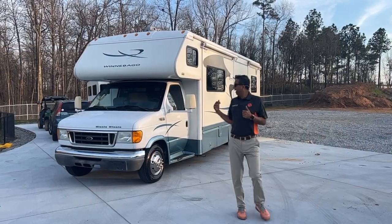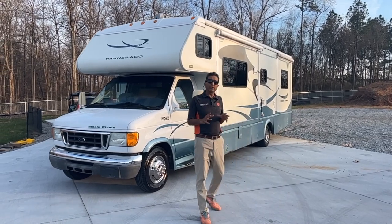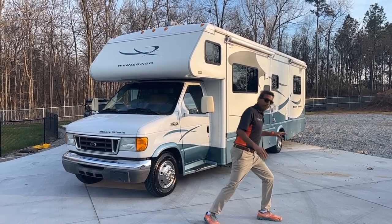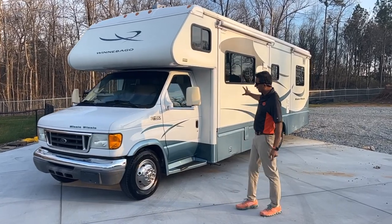Hello YouTube! What I've got behind me is a beautiful double-sized Class C made by quality manufacturer Winnebago. It's a Winnebago Mini Winnie, model 30V — V as in Victor. It's got double slides.